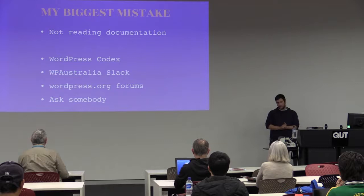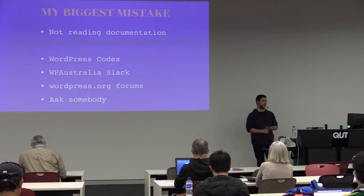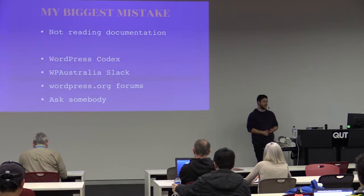The biggest mistake out of that entire story was not reading documentation. If I'd gone into the WordPress Codex and had a look, child themes is probably the first thing you see when you type in theming. It could have saved me a lot of headaches — a day of panicking and contacting our server host to roll back something I could have fixed purely by just reading. The WP Australia Slack — honestly, if you're not on it yet, please get on it. It's just an immense amount of knowledge and pretty much everyone on there is there to help you.